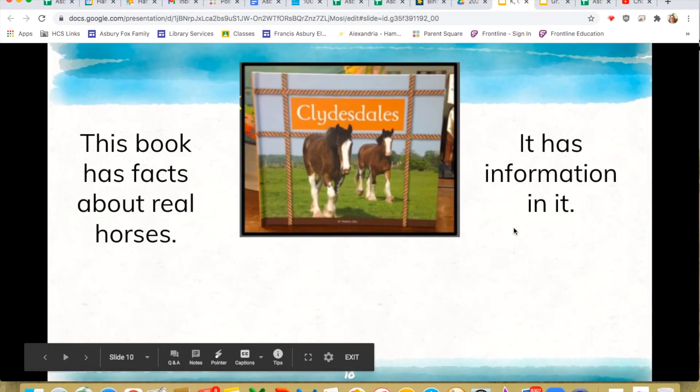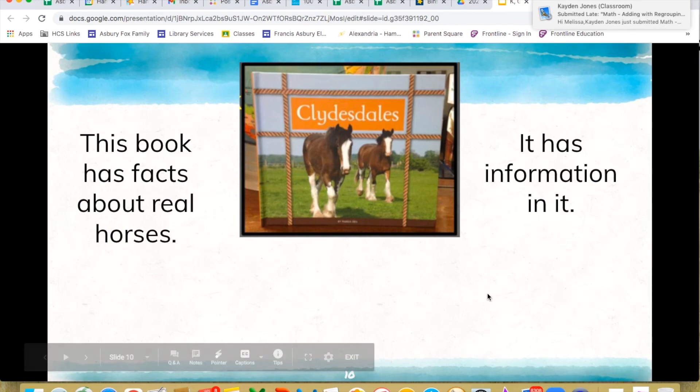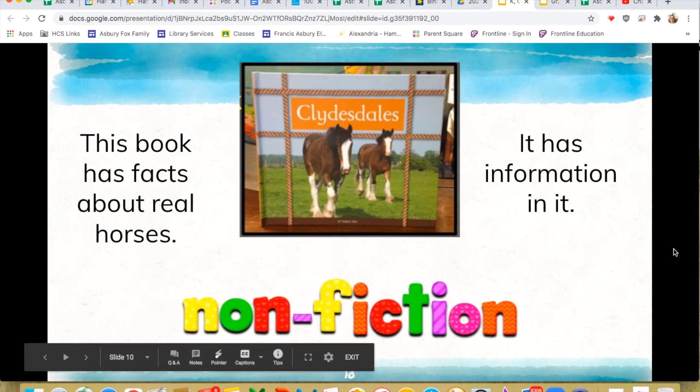Pretty Clydesdale horses! This book has facts about real horses — there are two clues: facts and real. This has information you can learn about real horses called Clydesdales. And there's also that clue word: information. So if it's a book that has information about real things, then we know it is nonfiction. Good job, guys, because it is a book about real horses.